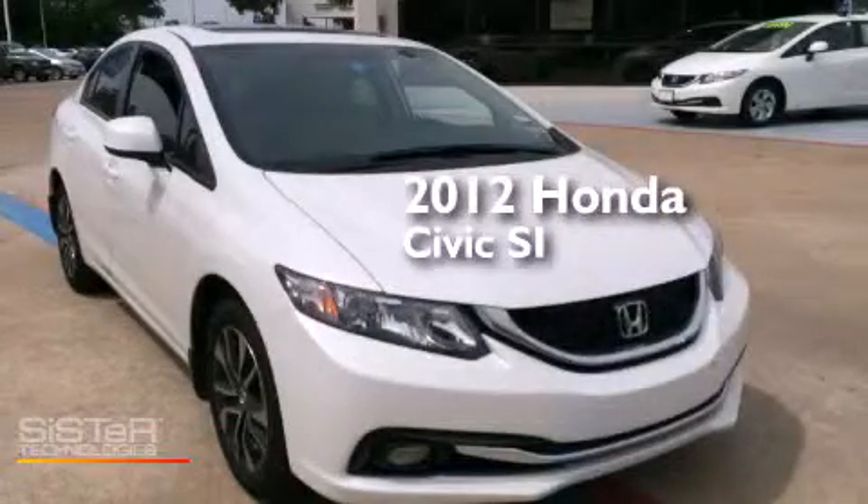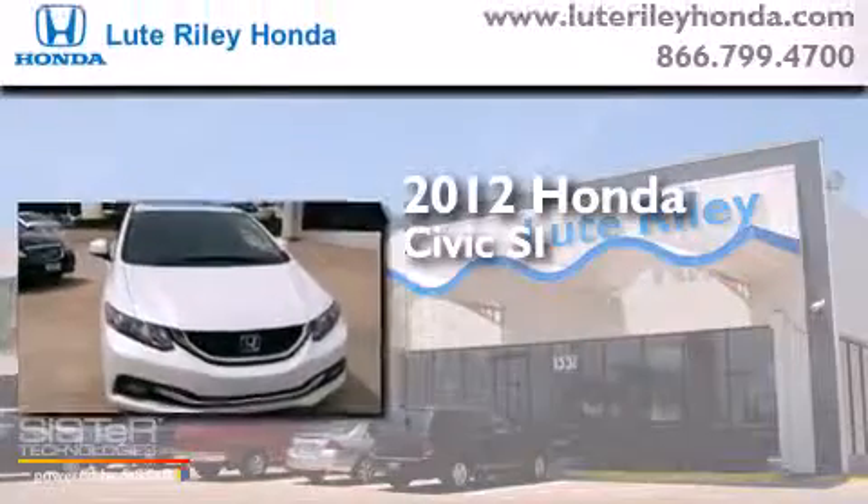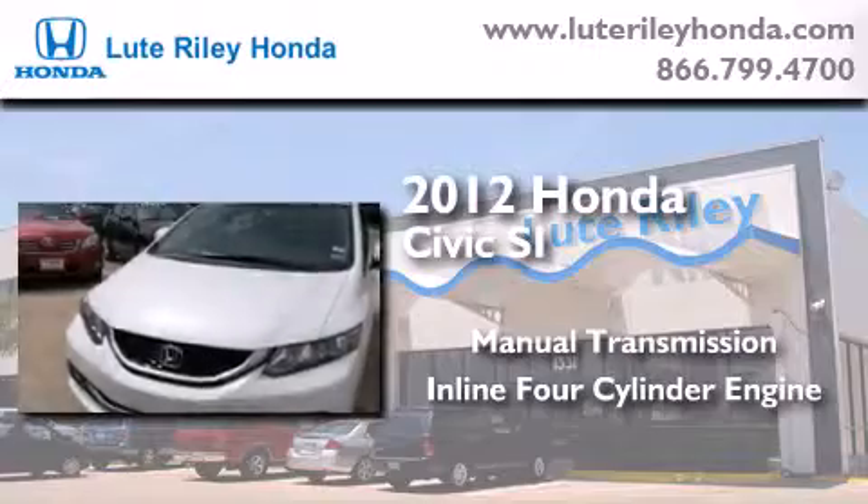This is a certified pre-owned 2012 Honda Civic SI. This car has a manual transmission and an inline four-cylinder engine.